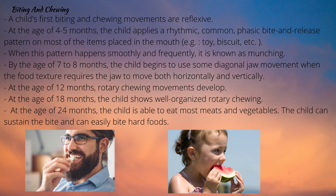Biting and Chewing: a child's first biting and chewing movements are reflexive. At 4-5 months, the child applies a rhythmic phasic bite and release pattern on most items placed in the mouth, such as a toy or biscuit, and the jaw usually moves up and down rather than sideways and diagonally. When this pattern happens smoothly and frequently it is known as munching. Munching is defined by vertical jaw movement and alternating tongue movement and allows the child to eat soft foods that melt quickly.